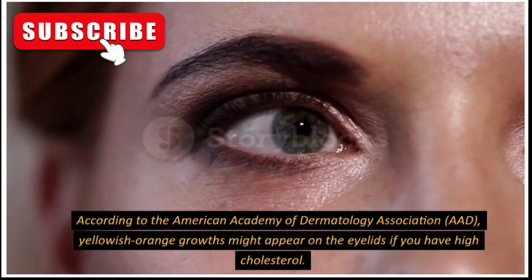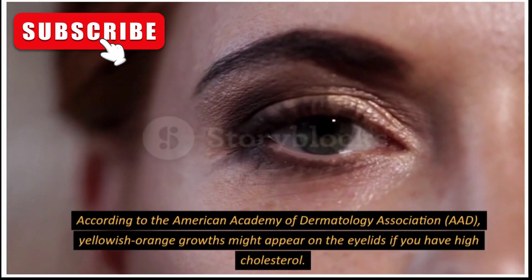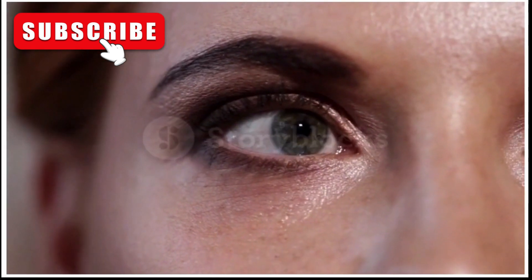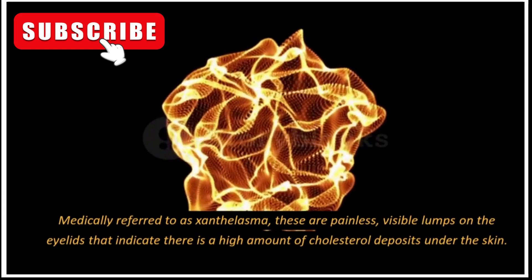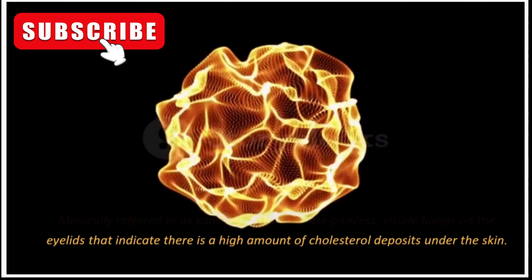According to the American Academy of Dermatology Association, yellowish-orange growths might appear on the eyelids if you have high cholesterol. Medically referred to as xanthelasma, these are painless, visible lumps on the eyelids that indicate there is a high amount of cholesterol deposits under the skin.